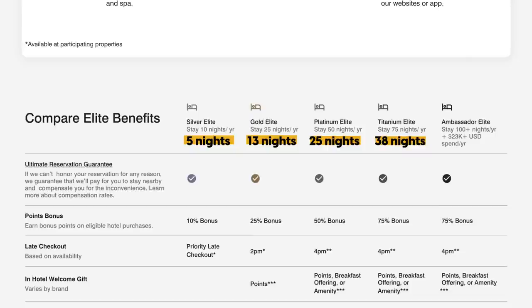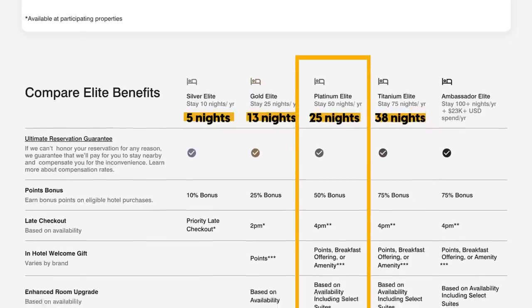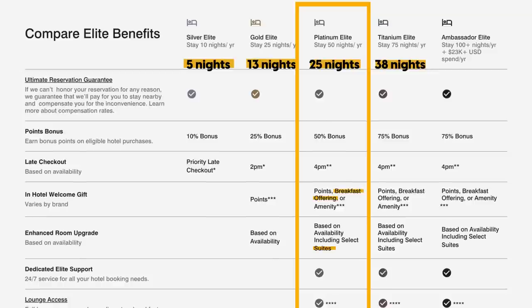In my opinion, the sweet spot is Marriott Platinum, which will get you complimentary breakfast and room upgrades up to a suite. Gold and Silver aren't as great, and you can earn Marriott Gold by just having a card like the American Express Platinum. So what you really want to shoot for is Platinum or higher. That said, 25 paid nights for Platinum between February 7th and April 23rd is still a lot of nights for a regular person.